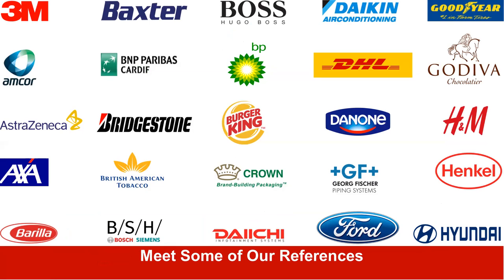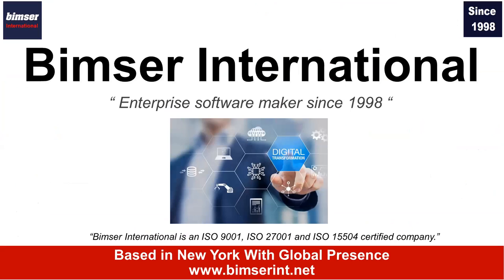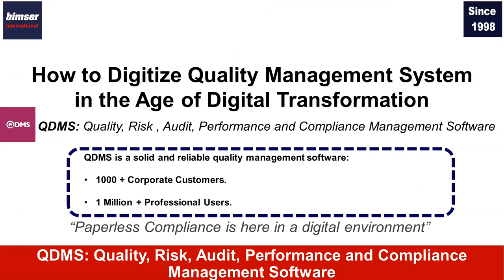We have many reputable organizations using our systems. They put their trust and confidence in our company and in our products, and they've been using our systems on a daily basis with thousands of users. QDMS is a quality, risk, audit, performance, and compliance management software. We have been developing QDMS since 1998, and we have more than 1,000 corporate customers and more than 1 million professional users.